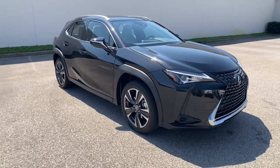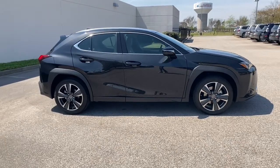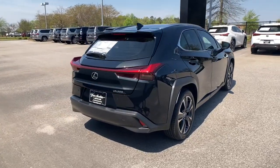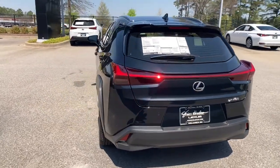Get into the 2021 Lexus UX. Look forward to every drive in this agile and luxurious UX. Premium comfort, crossover convenience, advanced safety and infotainment features, and a crisp modern sensibility make this compact simply delightful.